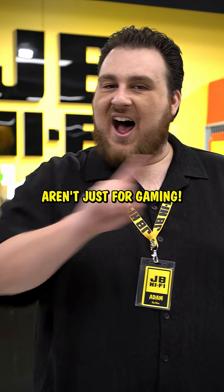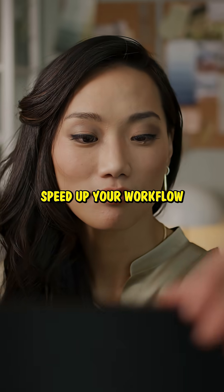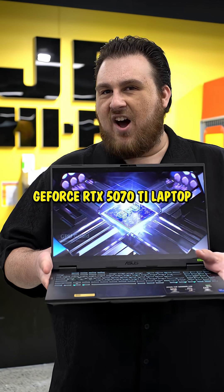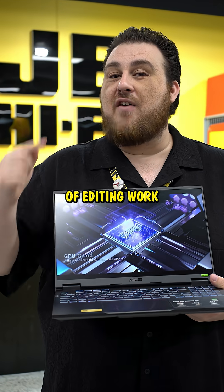Creatives — GeForce laptops aren't just for gaming. They're packed full of AI tools to help speed up your workflow. Here are some of the features of this RTX 5070 Ti laptop that will massively help you if you're doing any kind of editing work.